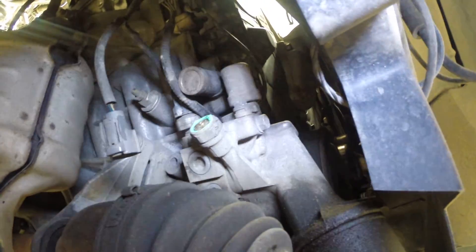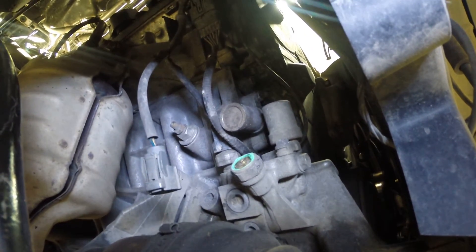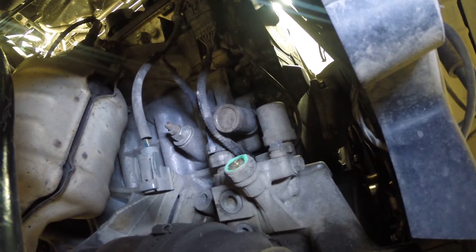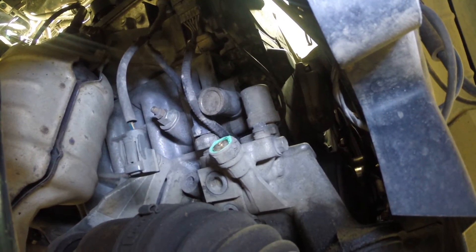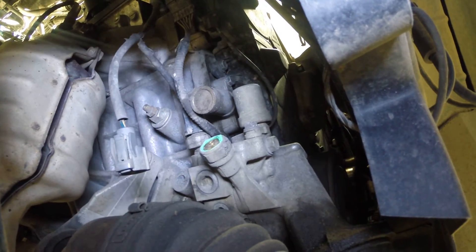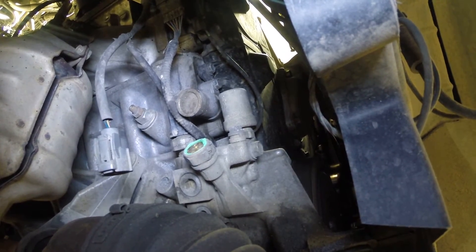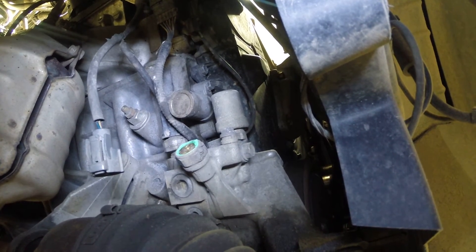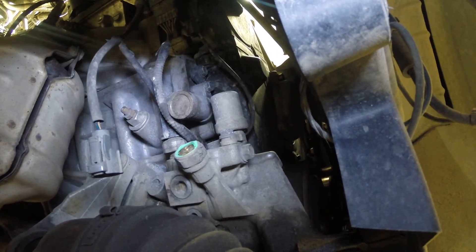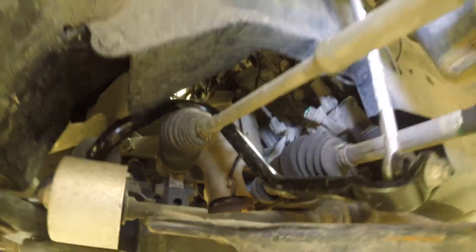This is definitely a Honda problem on a GM product. It's kind of funny when you see this kind of thing - it's funny to see the way they reconcile the differences, or try to make differences in something where there really is no difference. So we're going to put a new VTEC or ACT oil pressure switch on this vehicle, and that is going to fix their problem.